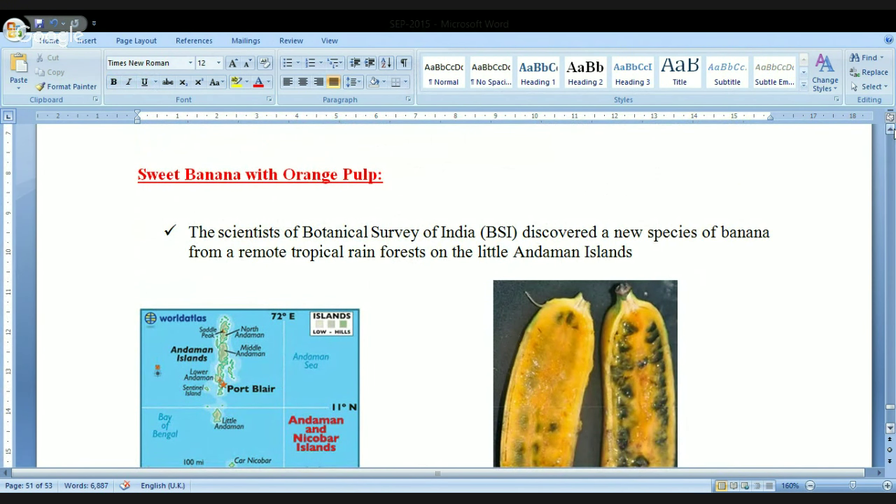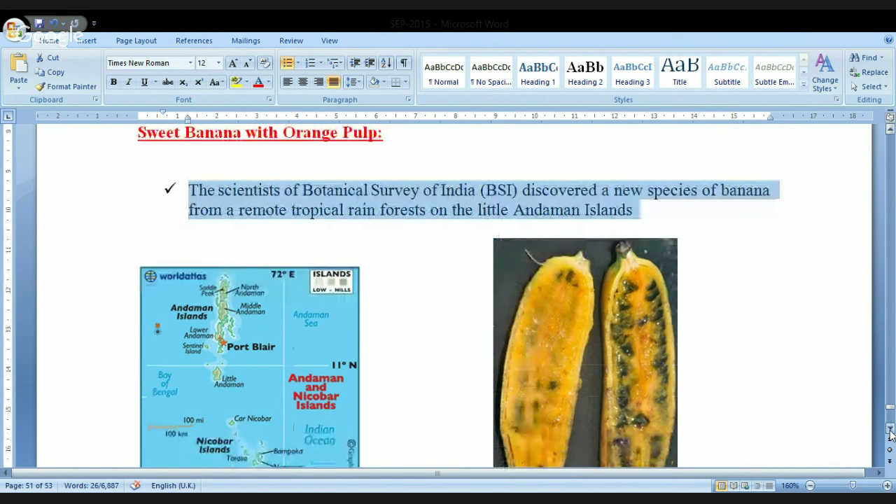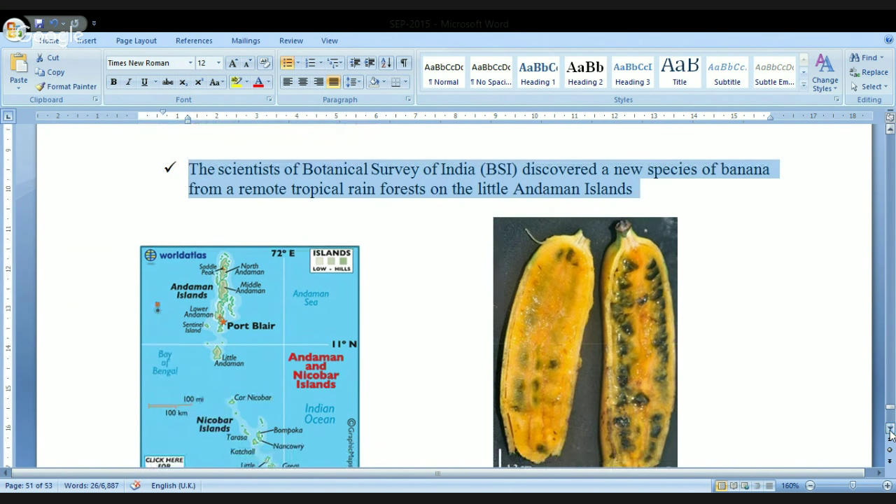We have a sweet banana with orange pulp. This is something related to Andaman and Nicobar Islands. The scientists of the Botanical Survey of India — that is BSI, located in Calcutta — have discovered a new species of banana from a remote tropical rainforest in the Little Andaman islands.